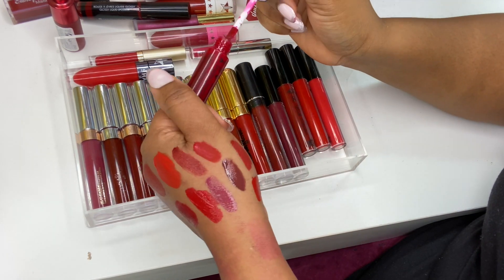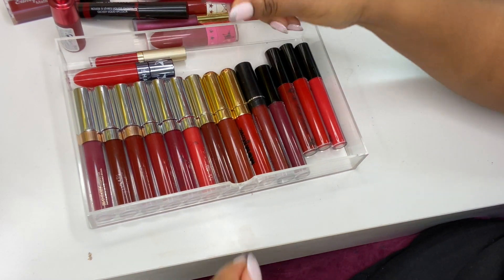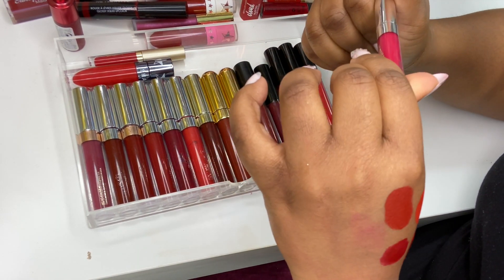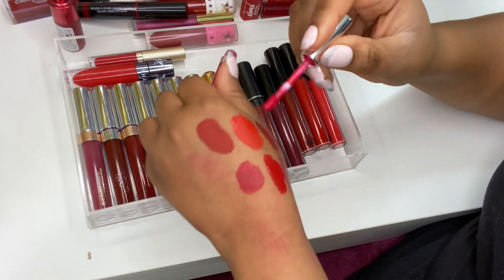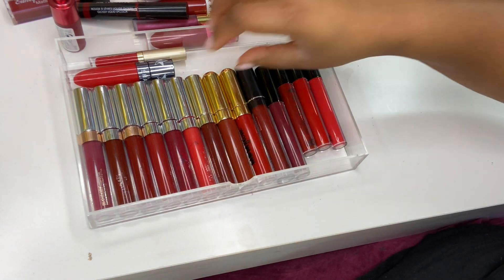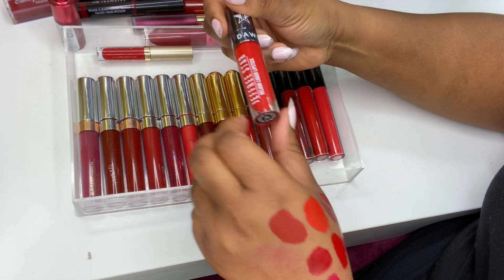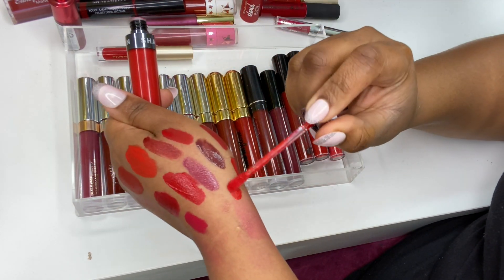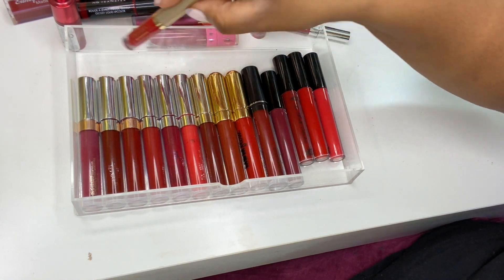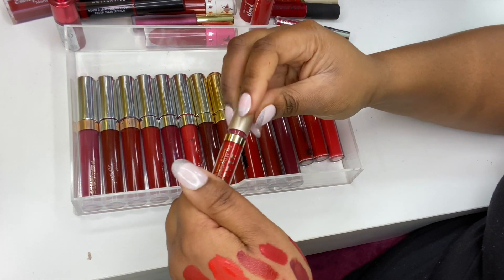I've got a Colourpop Ultra Satin Lip mini in London Fog — it's like a pinky red shade. I've got the Jeffree Star x Shane Dawson collection in Are You Filming? — a beautiful blue-based red, gorgeous. Then I've got another one in Besso — probably have swatched the two of them so we'll hang on to it.